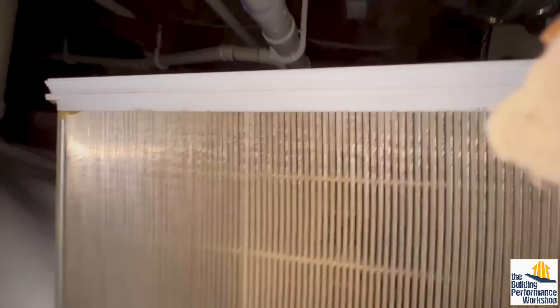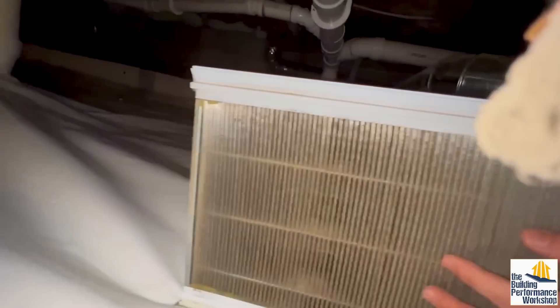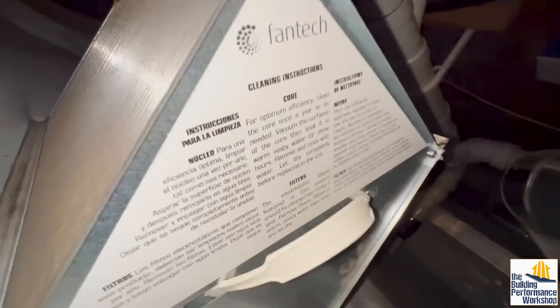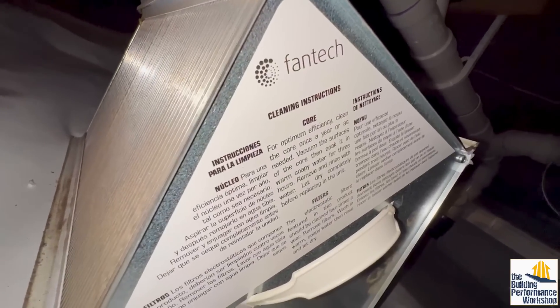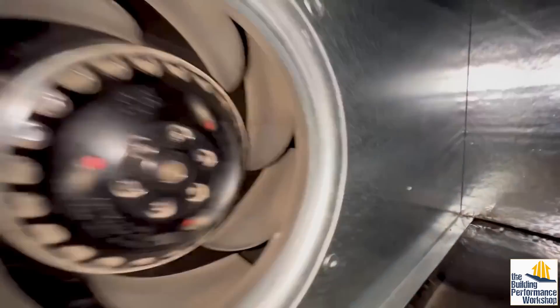Yes, this is an HRV. One of the ways you can tell is because this thing is real heavy — it's made of metal or plastic, but it's got heavier components than an ERV core. It says cleaning instructions: once a year, or as needed, vacuum and then soak in water. Let me go ahead and take care of that. We'll clean this stuff out and then we should be good.